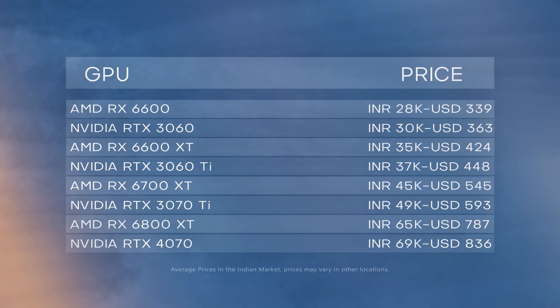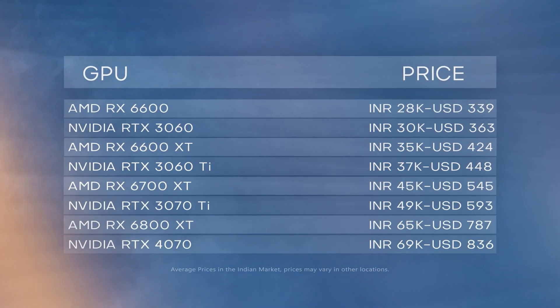Both are priced pretty close, at least in today's market. The difference in performance between these two cards is also maintained when you go up in the price brackets, so these cards should be pretty suitable for this comparison as they're also quite popular in the market at the moment.